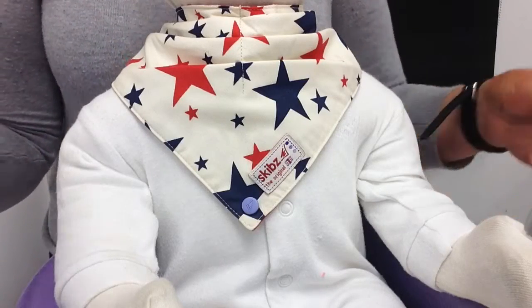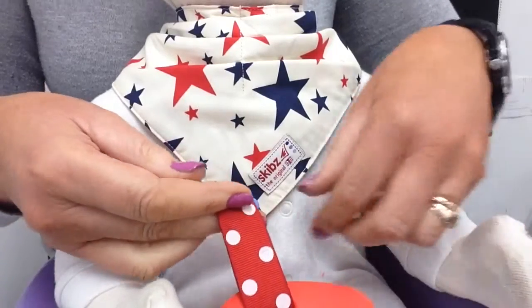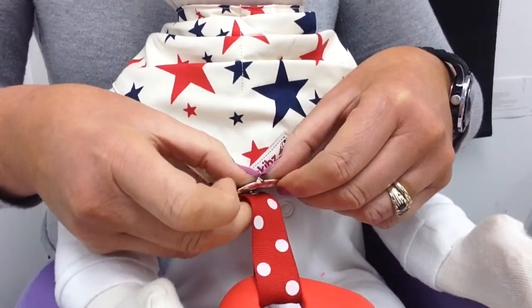I'd like to show you the benefits of Skibs Poppets. Skibs Poppets are useful little attachments that you add to the bottom of your Skibs dribble bib.